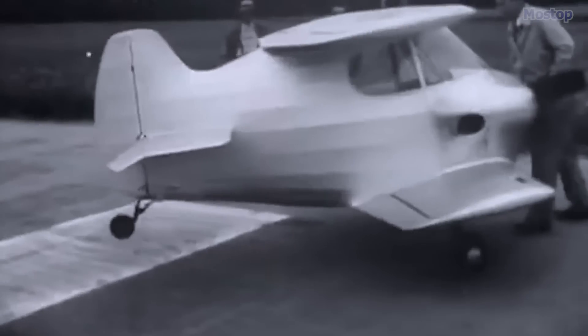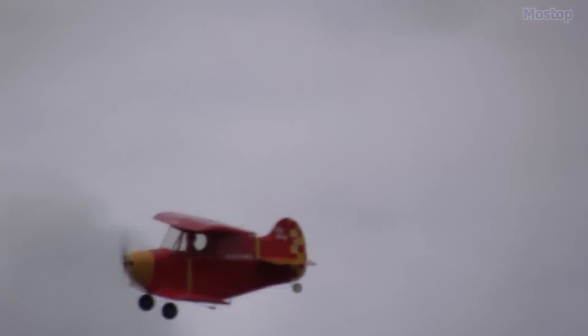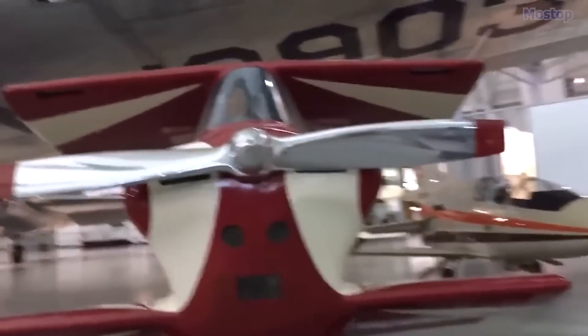Utilised for publicity flights to promote airshow acts, it was retired in October 1952 after accumulating 25 hours of flight time, and was later donated to the National Air and Space Museum for display.